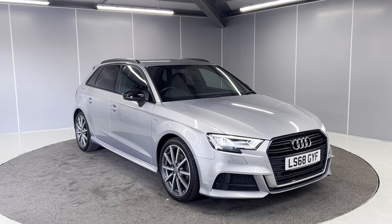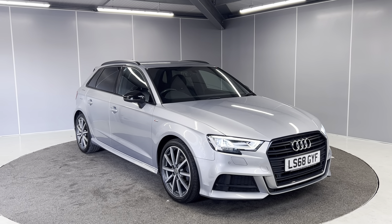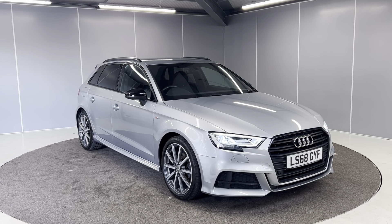This is a 6-speed manual, 150 PS model, finished in Florett Silver Metallic. The car also comes with a 6-month warranty as standard.